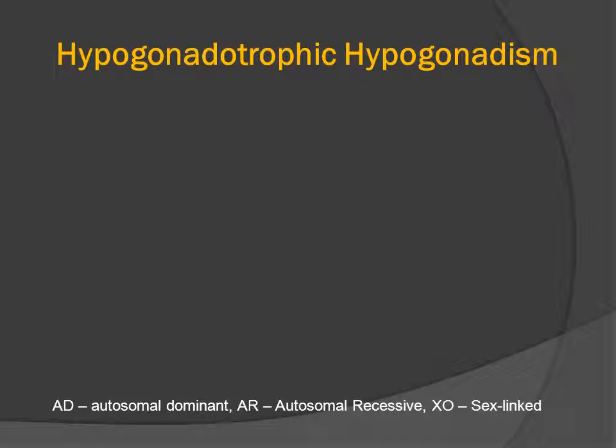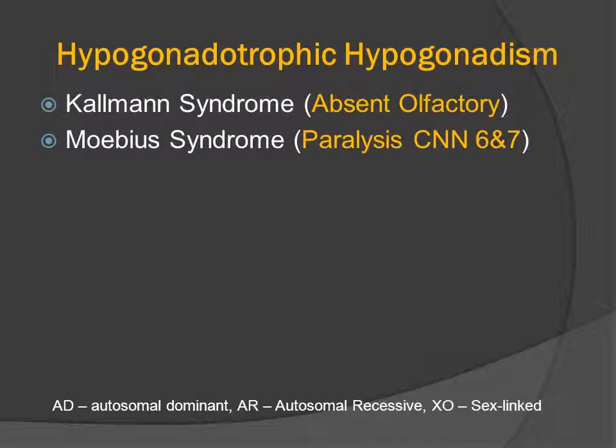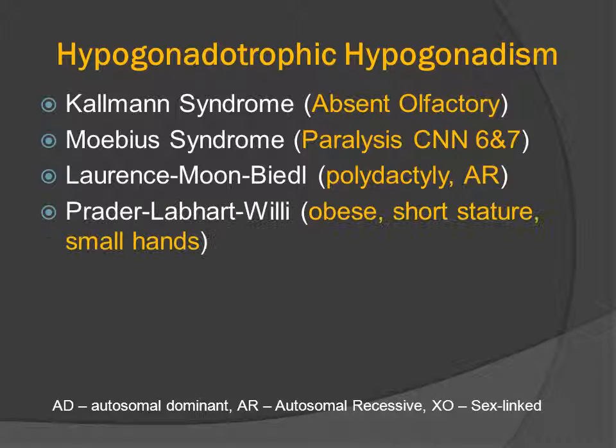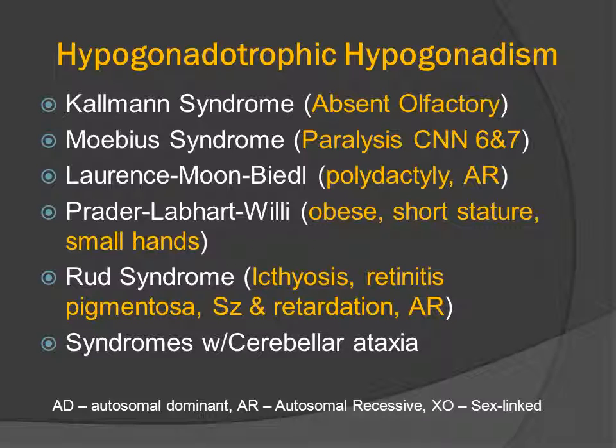There are many different causes for hypogonadotropic hypogonadism. Kallmann syndrome is associated with absence of the olfactory nerves. Moebius syndrome includes paralysis of cranial nerves 6 and 7. Lawrence-Moon-Biedl syndrome has polydactyly and is autosomal recessive. Prader-Willi syndrome is associated with obesity, short stature, and small hands. Rud syndrome includes ichthyosis, retinitis pigmentosa, seizures, and mental retardation, and is also autosomal recessive. There are also some syndromes that associate cerebellar ataxia with hypogonadotropic hypogonadism.